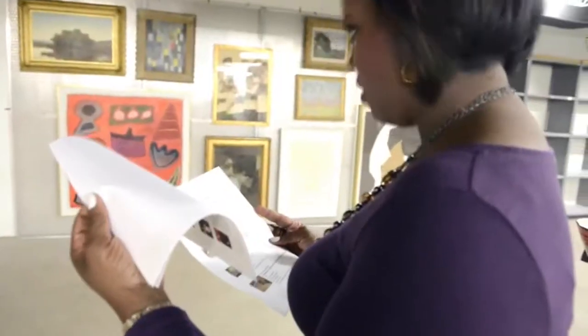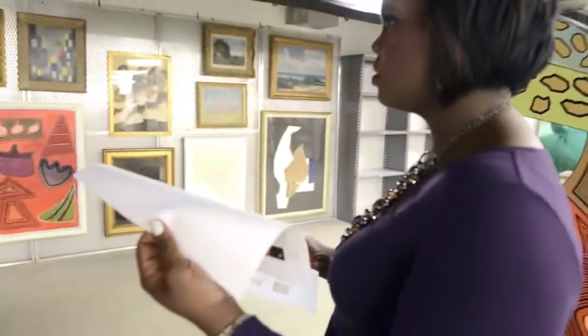Six volunteers from the community, including myself, have each selected a piece from the Columbia Museum of Art collection. They're not currently on view, and it's up to us to get you to put our piece back on display.